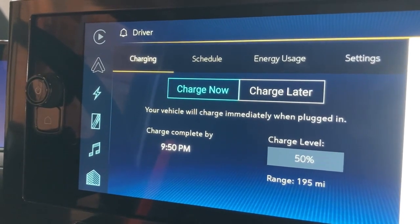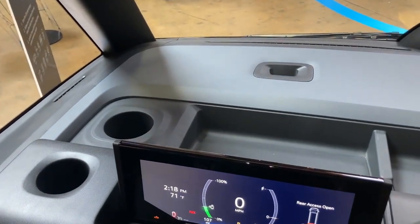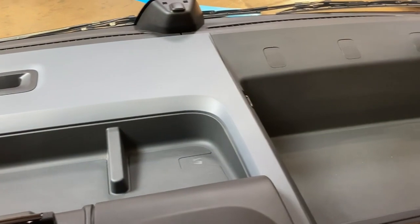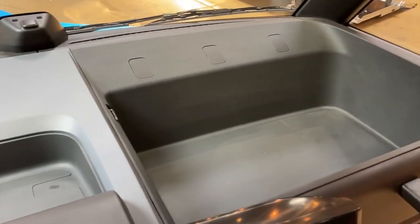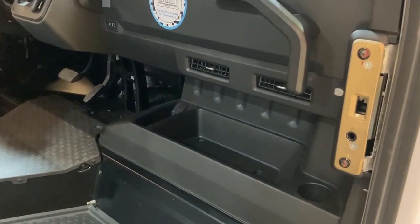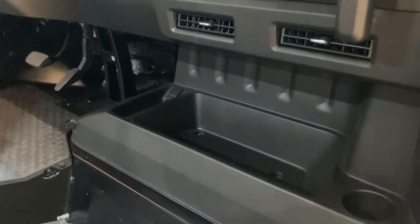We've also added a number of different components relative to storage — multiple drink holders, even one that can handle a giant bottle of water or a big gulp. We got that through feedback from all of our customers, and then tons of storage up here for smaller packages or to expedite the delivery process. Everything that we're doing is about optimizing product and package mobility through electrification.